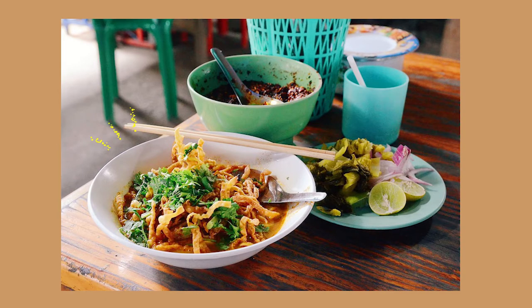Then the soup is topped with an array of condiments: crispy egg noodles, green onions or cilantro, lime, chopped shallots, pickled mustard greens, and more chili, either in paste or flake form.